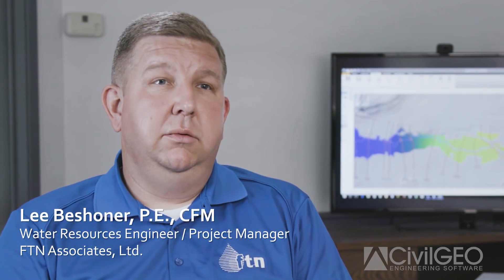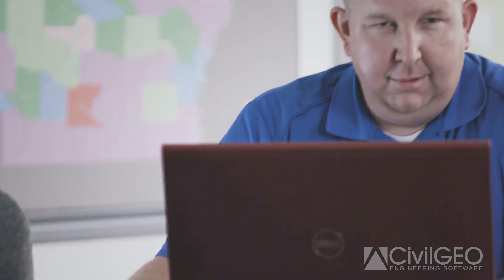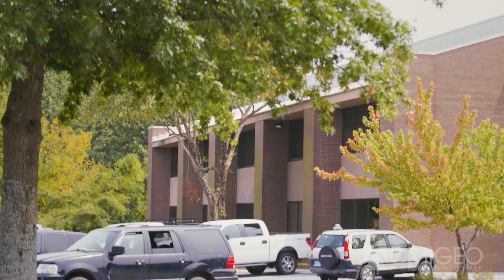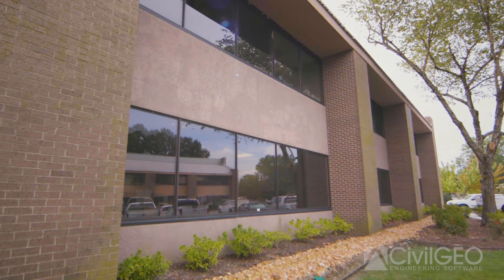My name is Lee Bishoner. I am a water resources engineer and project manager for FTN Associates. I've been in the water resources engineering business for 15 years here at FTN. FTN is known for our water resources engineering and our environmental work throughout the state of Arkansas and surrounding areas.